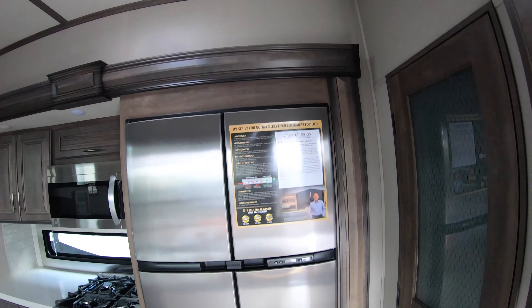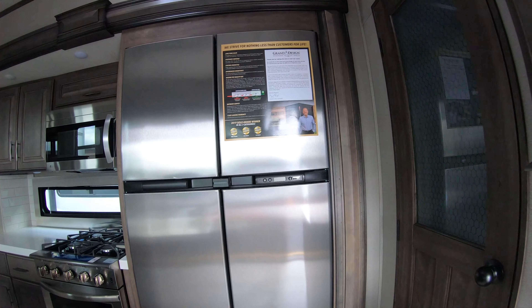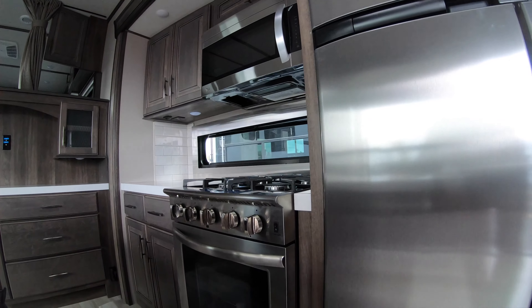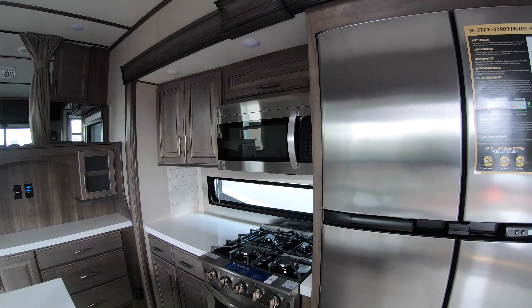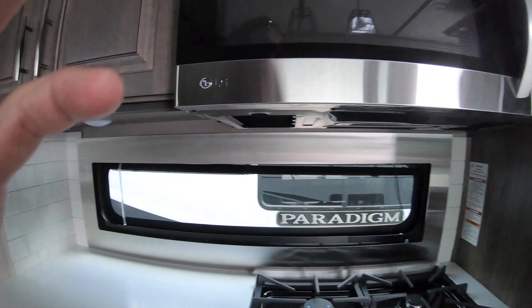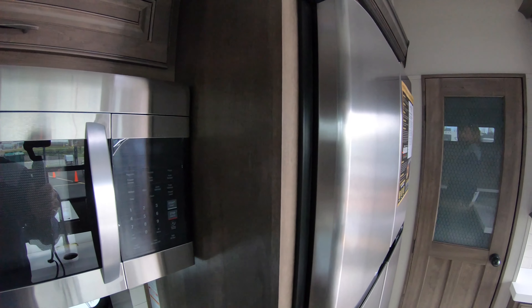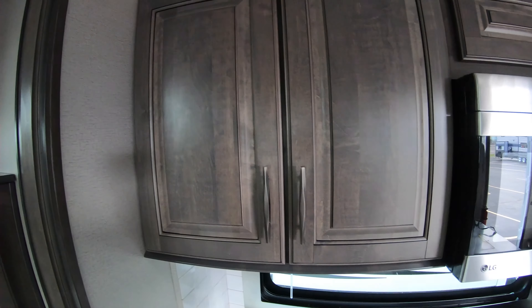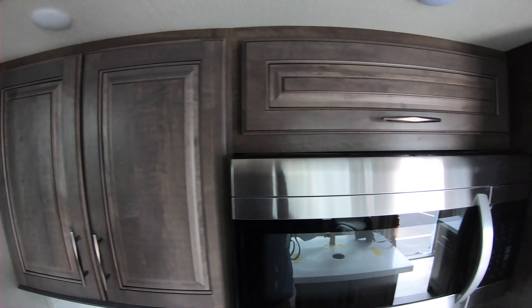Cold four-door fridge/freezer, gas/electric. Four-burner cooktop, nice residential-style oven. LG microwave. Again, great storage in the kitchen.